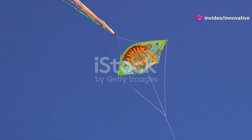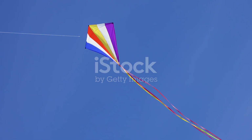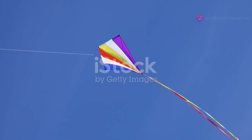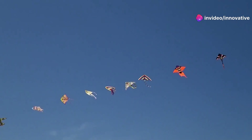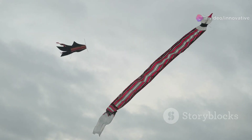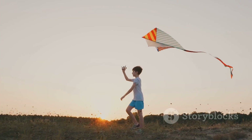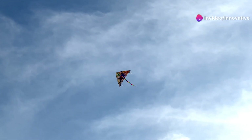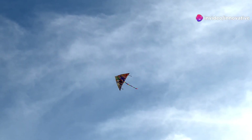Now, while lift is trying to pull the kite upwards, there's another force acting against it: weight. Weight is the force of gravity pulling the kite down towards the ground. Everything has weight, from a tiny ant to a giant elephant, and yes, even our high-flying kites. The heavier the kite, the stronger the force of gravity pulling it down. That's why lighter kites fly easier. For a kite to fly, the force of lift must be greater than the force of weight. Otherwise, gravity wins and the kite takes a nosedive.